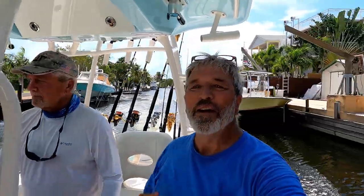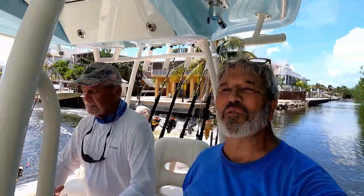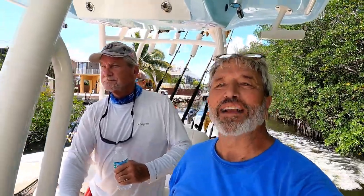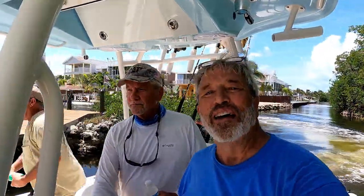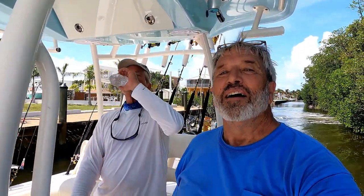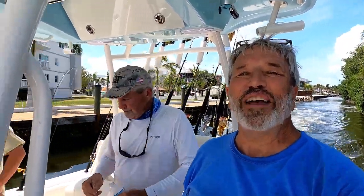Hey everybody, Cousin Jim here. This is the second run of the day. We started to go out in my boat, but my port motor would not run over 1,600 RPM. So we're going on Joe's boat — you remember Joe from the neighborhood. It's his Chaos Custom, a 30-foot boat. We're going to go out and slay some fish.